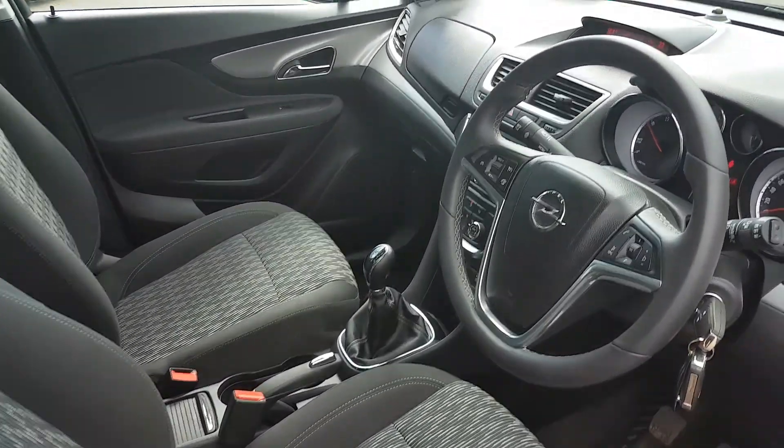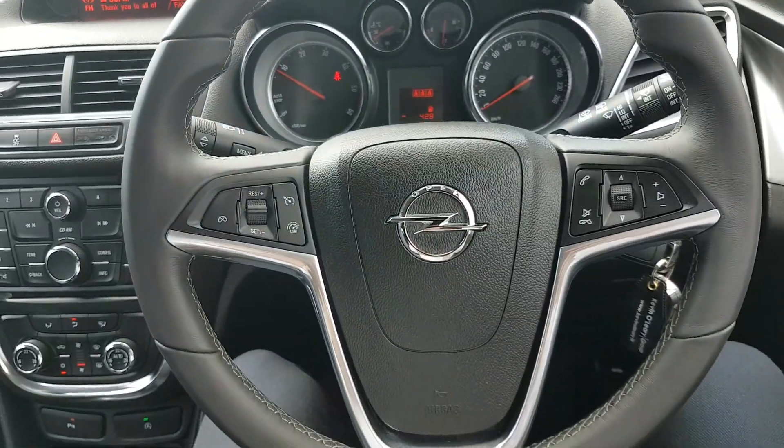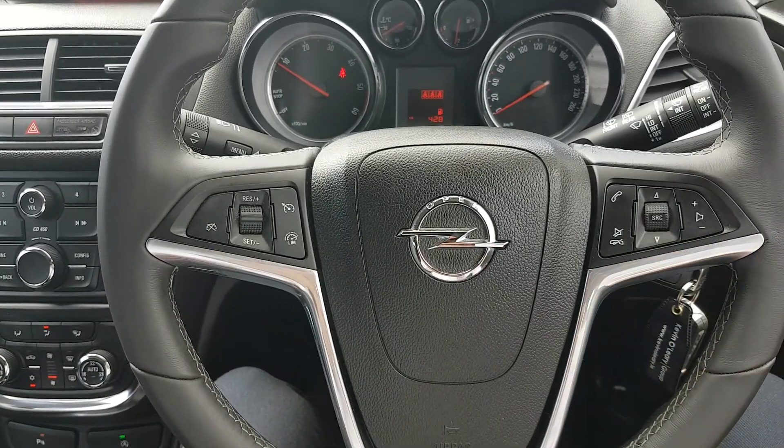This car comes with full electric windows, electric folding mirrors, and a multifunctional steering wheel — all your cruise control settings on the left, all your Bluetooth and media settings over here on the right.